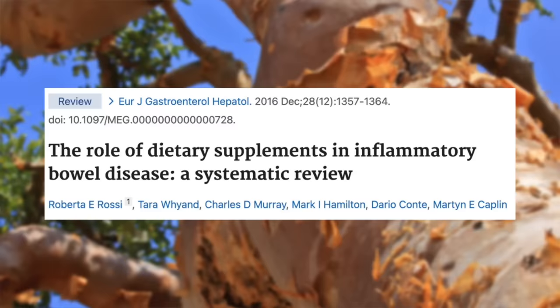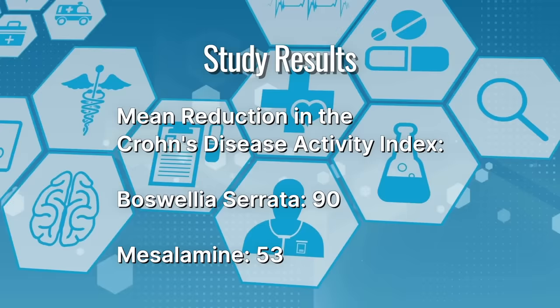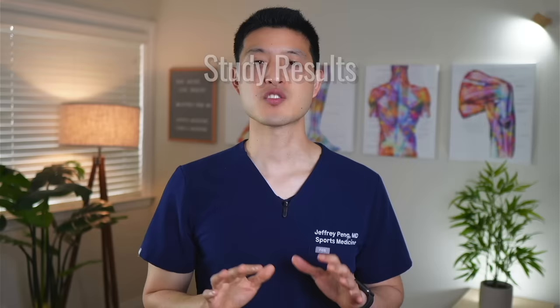These researchers looked at two small studies involving Boswellia serrata. The first compared Boswellia serrata resin to sulfasalazine, a common medication used to treat inflammatory bowel disease and rheumatoid arthritis. Remission in ulcerative colitis was achieved in 14 of 20 patients who received Boswellia gum resin, compared with 4 of 10 patients who got sulfasalazine. In another randomized controlled trial, 102 patients with Crohn's disease received either Boswellia serrata extract or mesalamine. The mean reduction in the Crohn's disease activity index was 90 for Boswellia serrata versus 53 for mesalamine. These clinical trials are relatively small in scale, but the findings align with long-standing Ayurvedic and traditional Chinese medicine practices spanning hundreds of years.